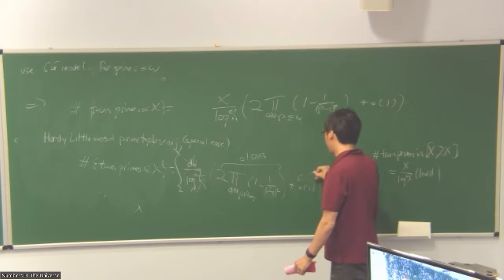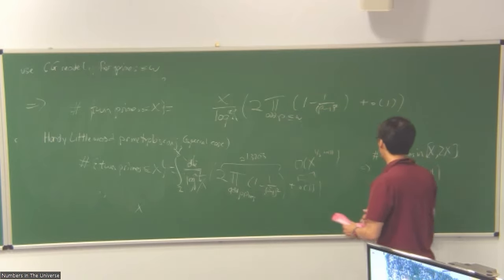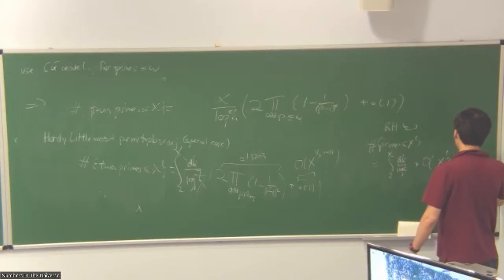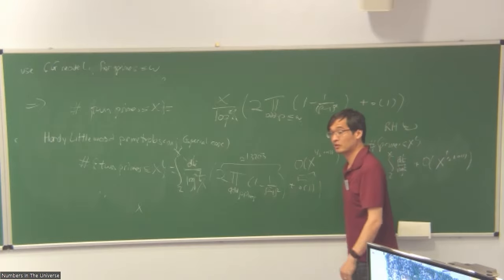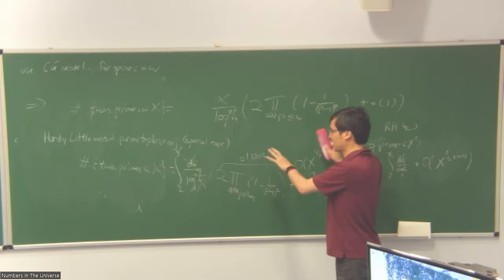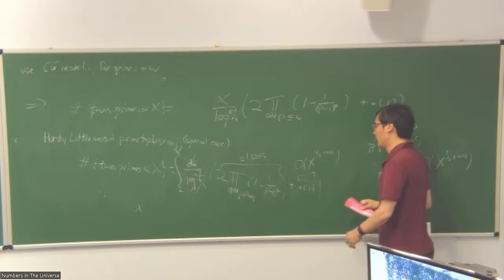We are nowhere near directly proving this, but optimistically we would expect the same thing to be true for twin primes — but that would be at least as hard as the Riemann hypothesis and the twin prime conjecture put together. There are random models of the primes where you can prove this holds asymptotically almost surely for the random model, which is in some sense heuristic evidence. That is the belief, but there's no chance current methods can get close to that.